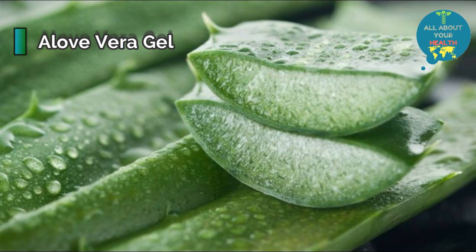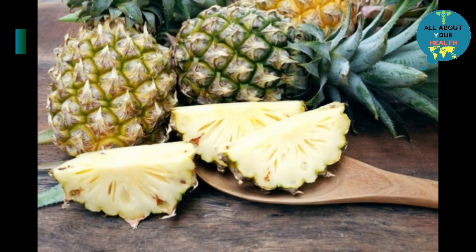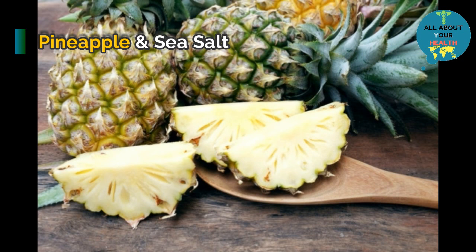It won't work fast, but applying it daily can fight sensitive skin and help remove moles. The natural citric acid in pineapple is best to remove moles, as the sea salt helps to get rid of the dried layer of skin, leaving clearer skin from inside.